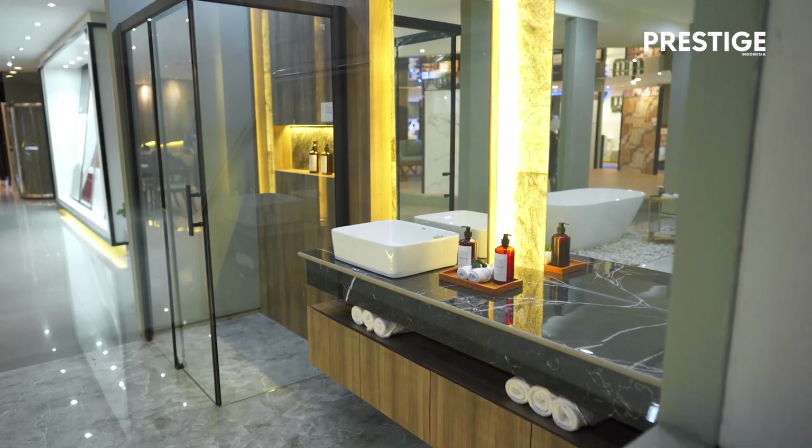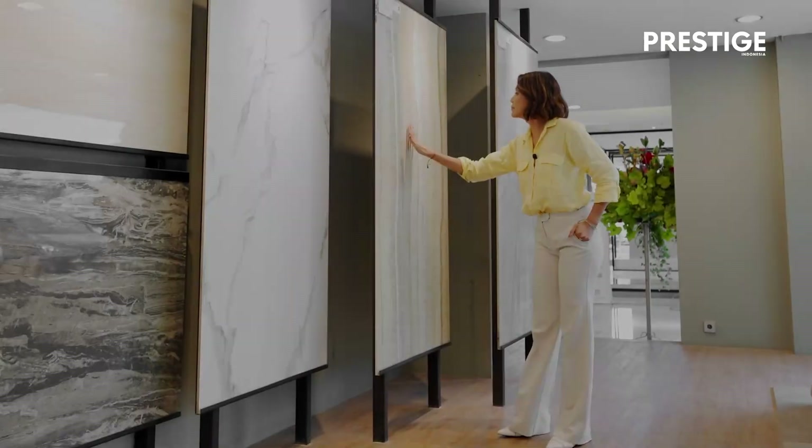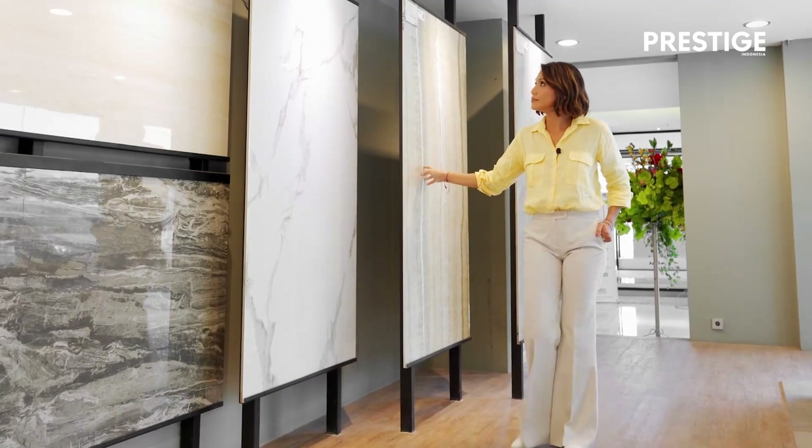Hi, my name is Linda Tan. I'm CEO of Sandimas Group. Currently, we're working together with Propan, with Chris. We're opening a showroom in IDD, in Peak.